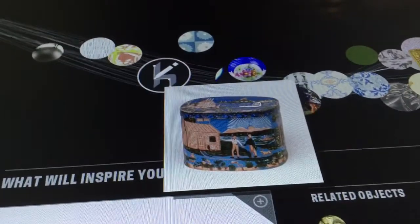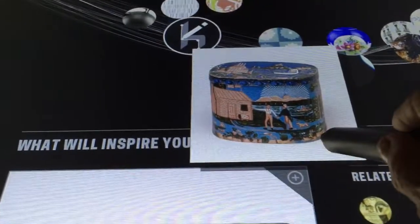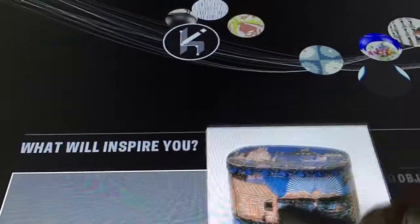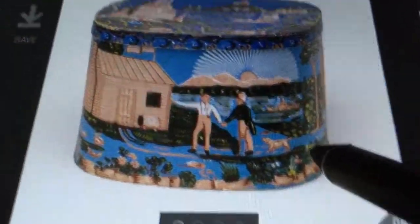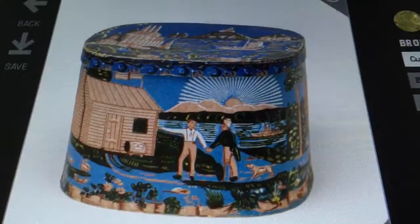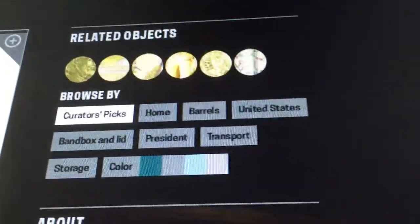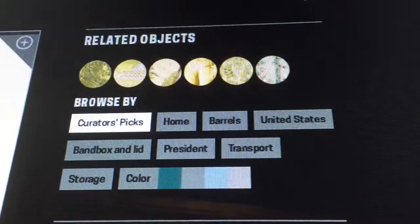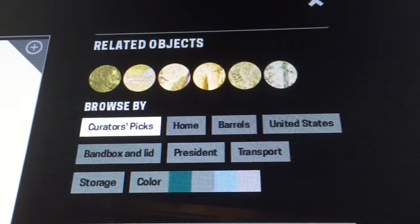As you move around the museum you can actually look at the way your collection is growing at a series of interactive tables where you can also draw on other resources that the Smithsonian staff have provided, as well as some really interesting tagging and classification tools on these tables which make your understanding of the object much broader and richer.